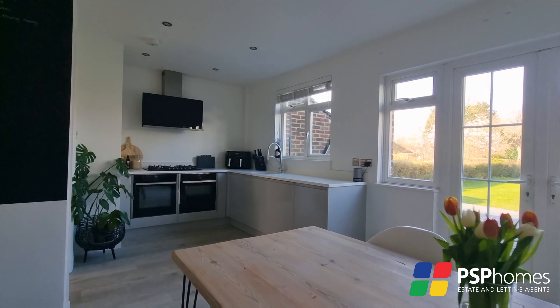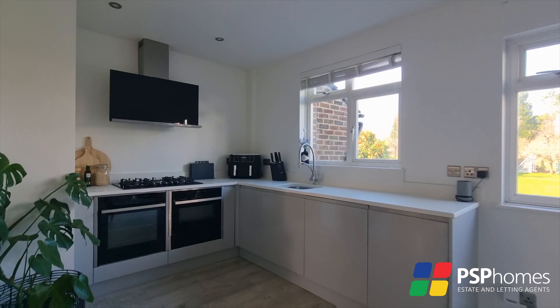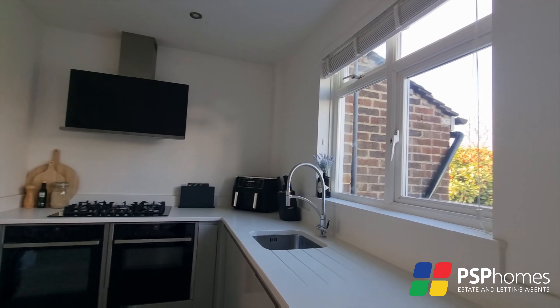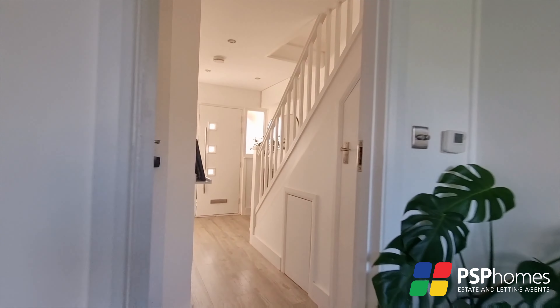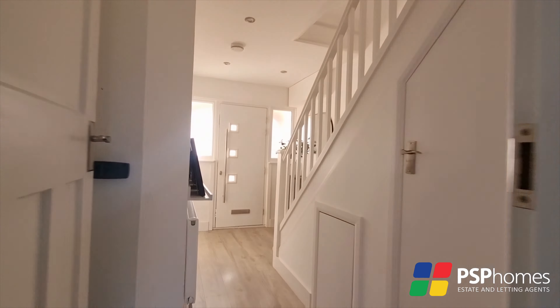If you're looking for a character home with modern finishes coupled with the village lifestyle, look no further than Downside in the village of Wigglesfield Green. This 1930s home immediately impresses with its contemporary front door and anthracite windows, setting the tone for the stylish interior that awaits.